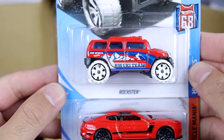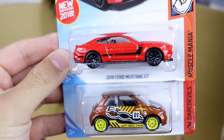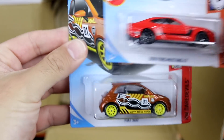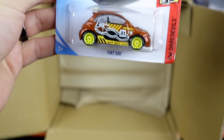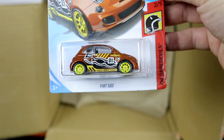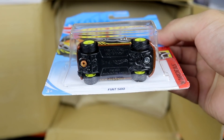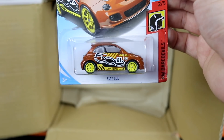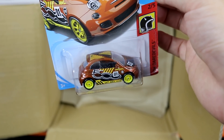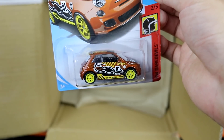We have got the Rockster — there is a nice looking one. We've got the 2018 Mustang GT. And check this out — this is a super treasure hunt. It is the Fiat 500 Super Treasure Hunt. There are the tires on the bottom there. A very, very nice casting. Very happy to get that. That's actually my first super treasure hunt I've ever received in a case. And this is a USP case. Very, very nice.